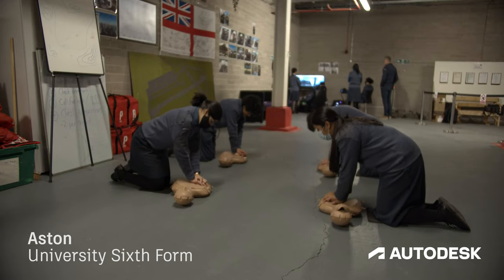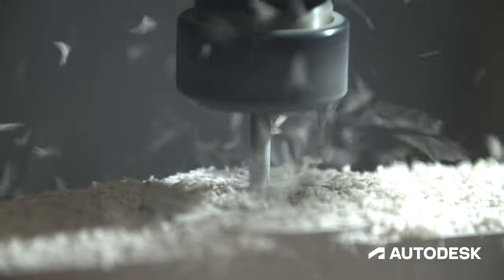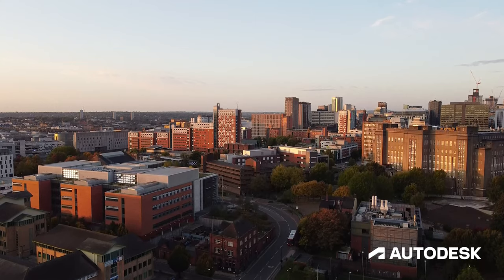A key aspect of coming to a University Technical College is the role of employers. Employers are central to our curriculum. They support me through an industrial advisory group and we're delighted to be supported by many large engineering and science companies, but also more importantly the role of small SMEs around us, especially enterprise and manufacturing companies.